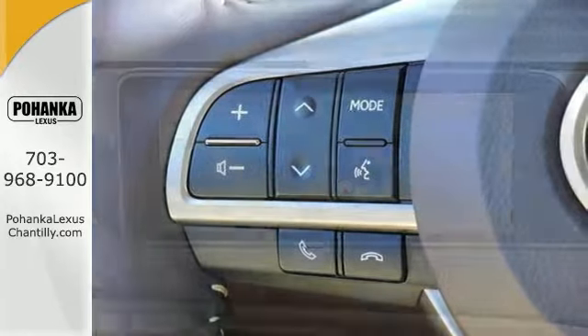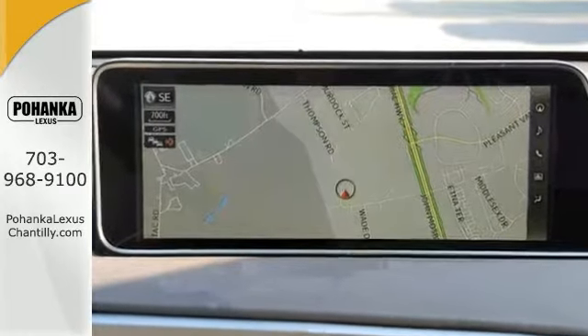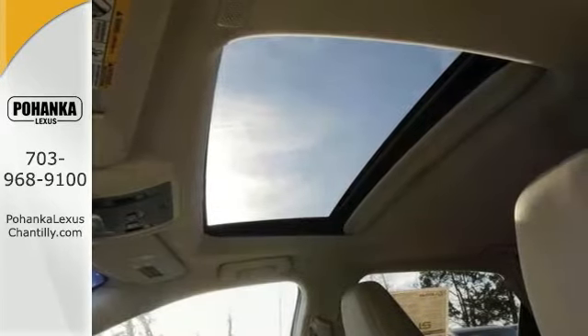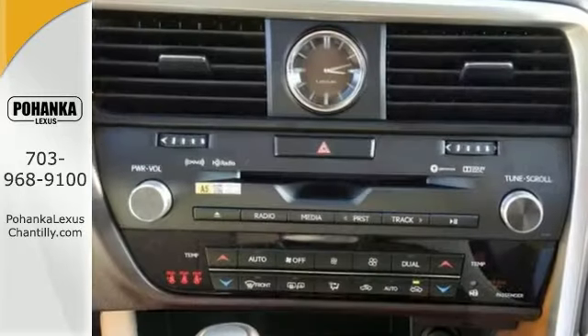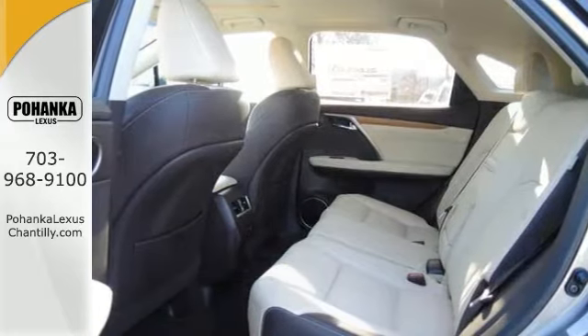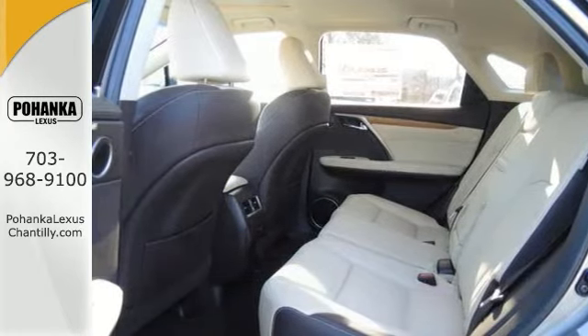You'll drive in comfort and in confidence with the steering wheel controls and navigation. You'll also get a power sunroof, a backup camera and blind spot monitoring system. And all-wheel drive and a tow prep package really make it hard to say no.